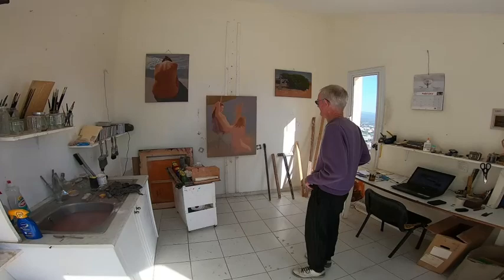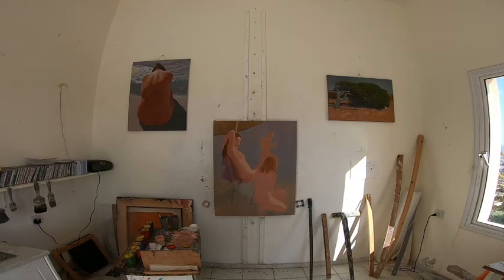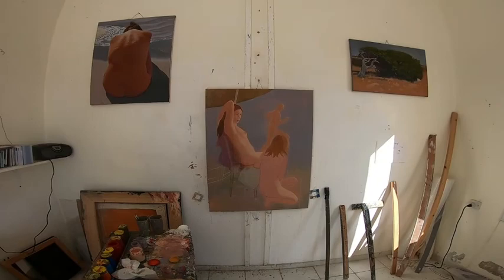This is inside of the studio as you can see. The painting there in the centre is one that I'm working on at the moment, and the one up on the right with the tree is another one that needs to be finished. The one up on the left, cooling, is already up on my page on Saatchi Art. You may well have seen it.